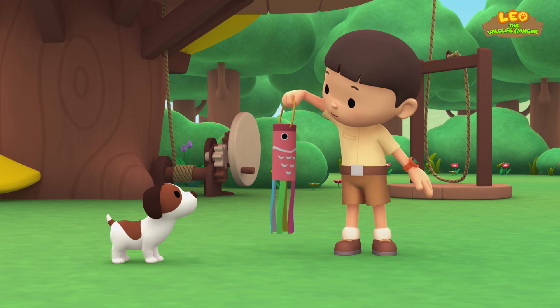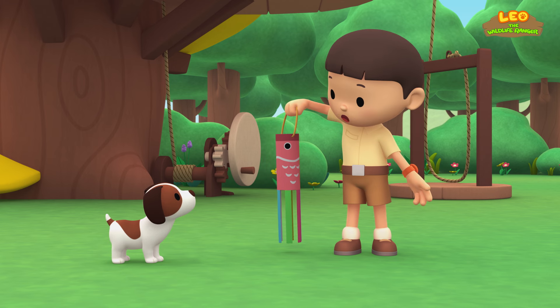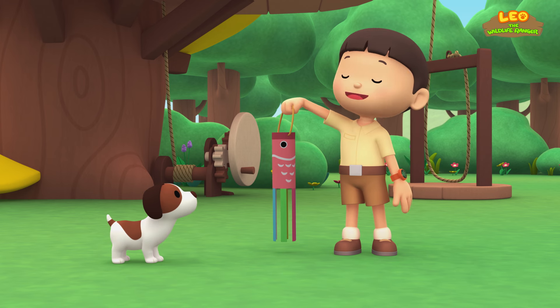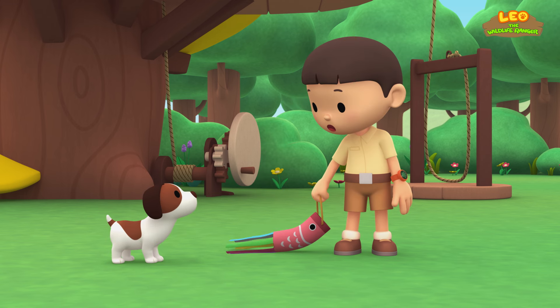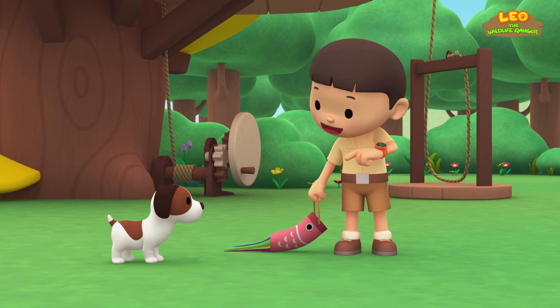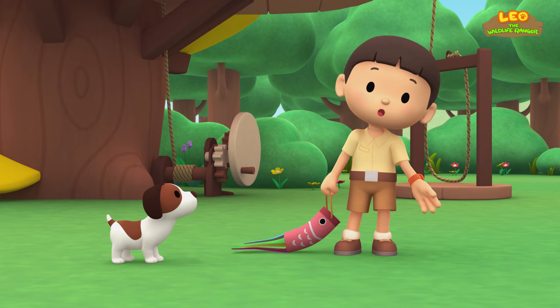This is a windsock for our garden. We can use it to see the speed and direction of the wind. Now I just need to find a good place to hang it. Why don't we look for it together? Let's go.